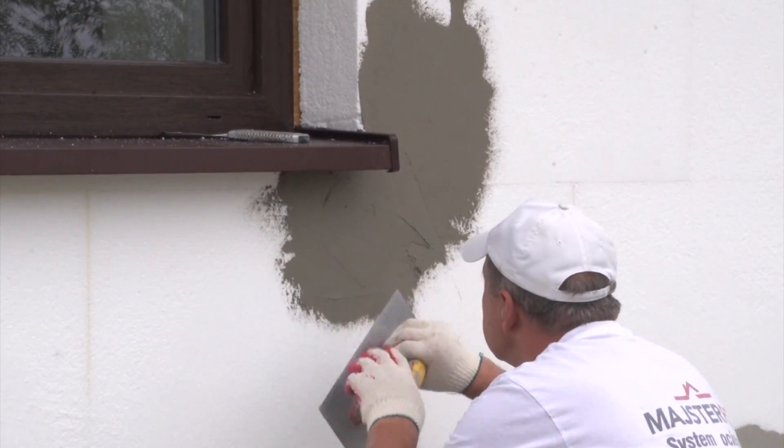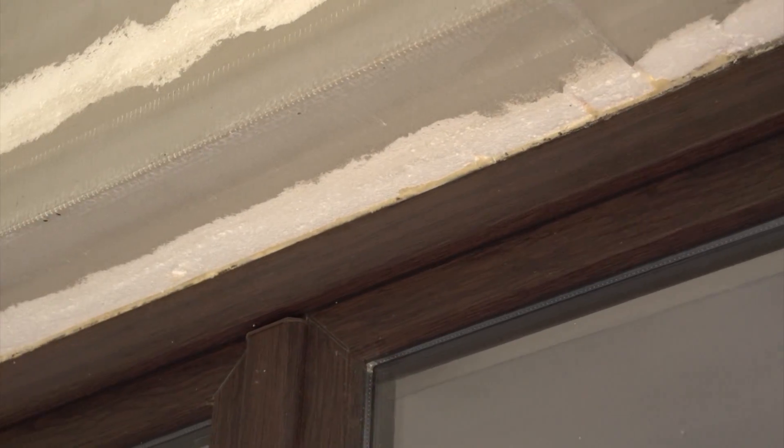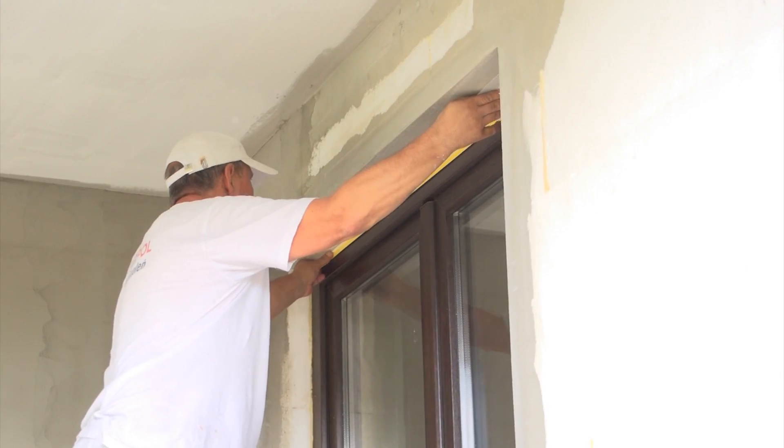Special battens combined with mesh complete the insulation in window openings. They will prevent the formation of thermal bridges, protect the window against damage or dirt during plastering works, and permanently and aesthetically connect plaster and woodwork.